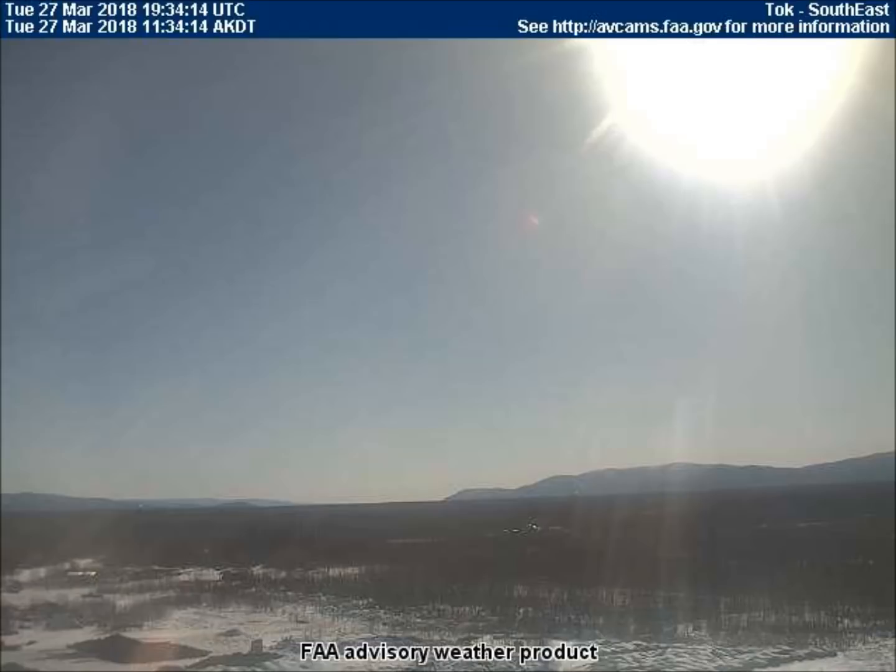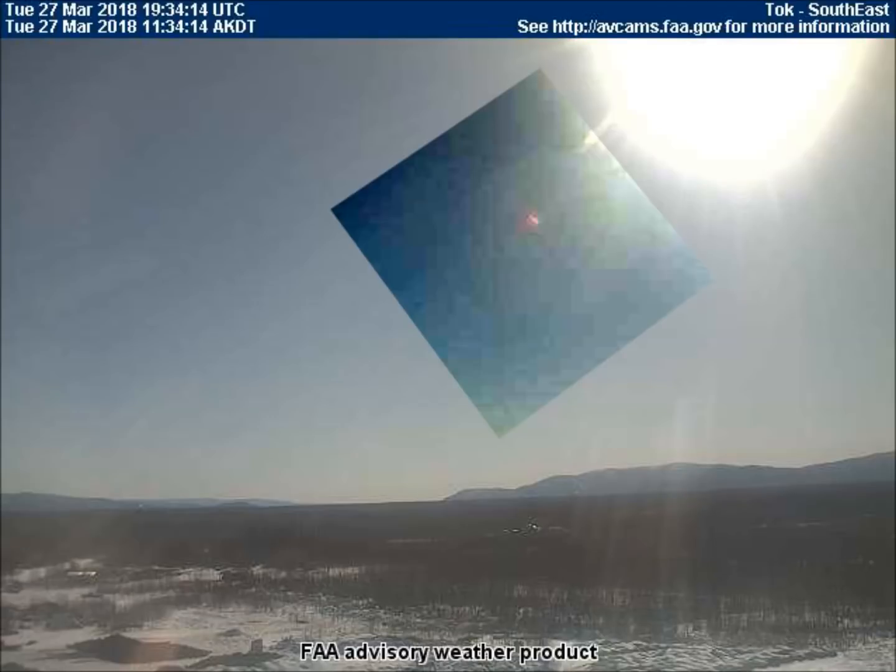Caught on the southeast-facing weather cam in Tok, Alaska, some contrast allows us to view it better. The pink spot on the orb is the jet that causes all of the oddly shaped and colorful reflections we frequently see near the bottom of these FAA images. This jet's function is explained in several previous videos.